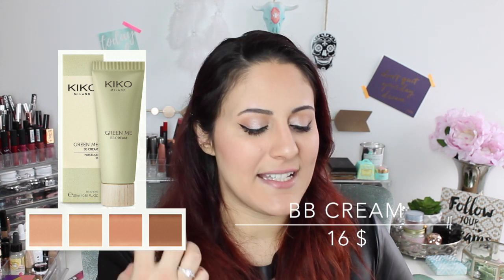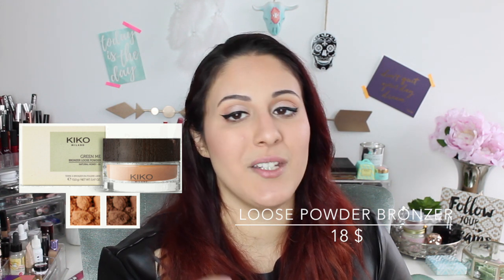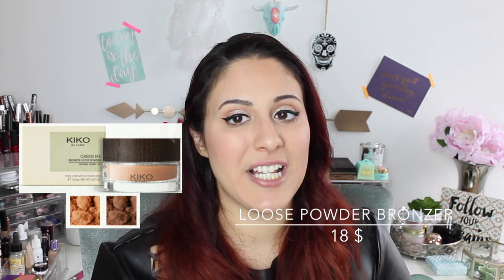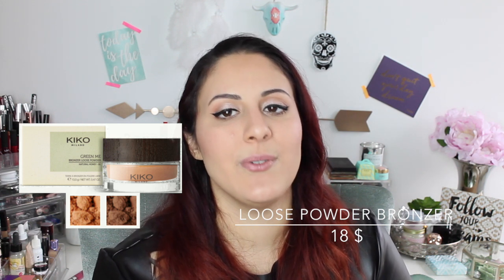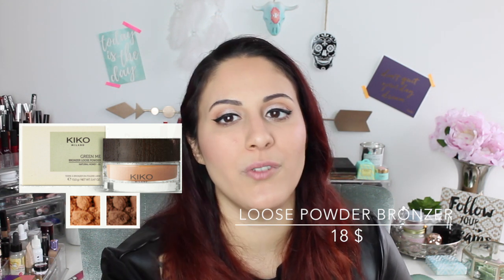Then we have a loose powder bronzer, which is $18. The price is already a little too high in my opinion. Second of all, loose powder bronzers like this one are very difficult to use. If you just use them to warm up your skin, they're perfect. But if you use them for contouring, it's very difficult to get them where you want — they just end up all over your face. So that's a product I would skip.